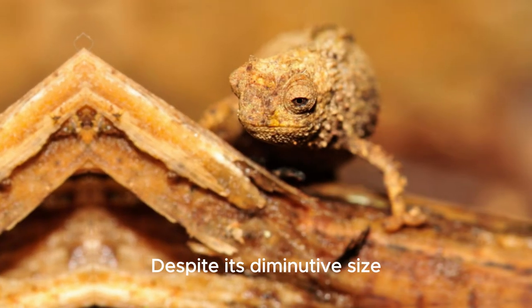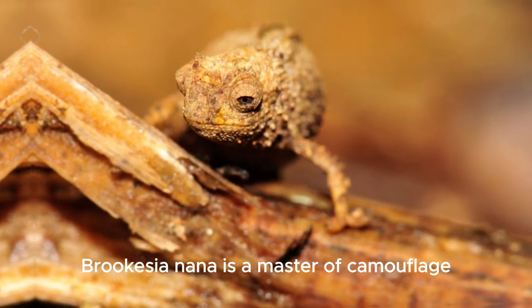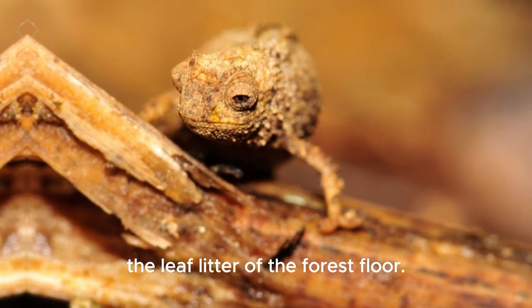Despite its diminutive size, Brookesia nana is a master of camouflage, blending seamlessly into the leaf litter of the forest floor.